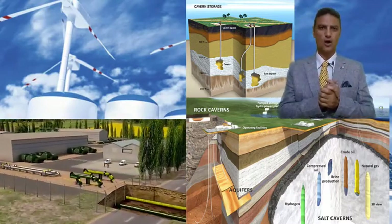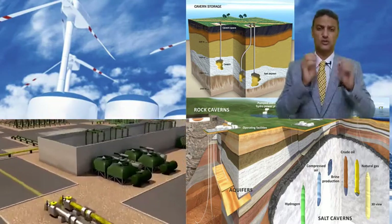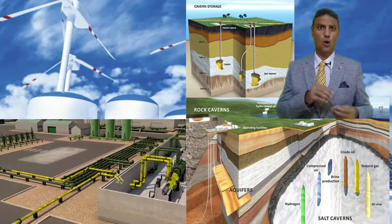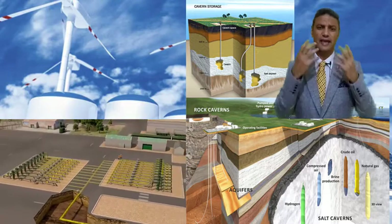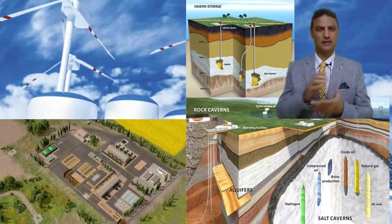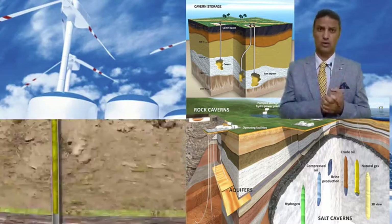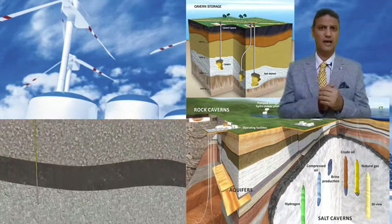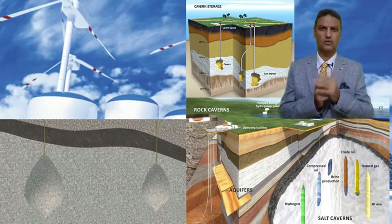We talk today about salt cavern storage. For small amounts of hydrogen, carbon fiber tanks of the fuel cell vehicle or the fueling station tank are enough. But how can we deal with large amounts of hydrogen produced from the chemical industry, from smart grid reserves, or from nuclear reactors? Just one reactor of one gigawatt power can produce 200,000 tons of hydrogen every year.